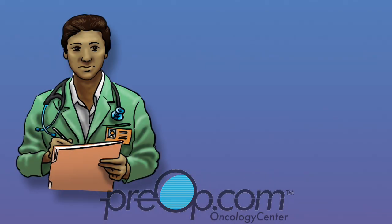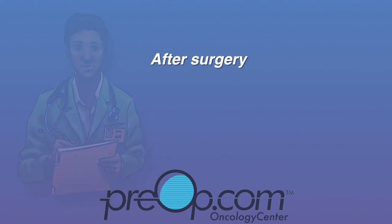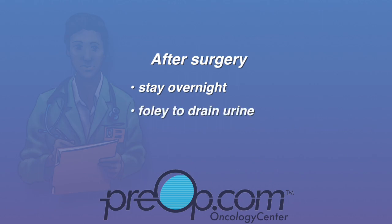After surgery, speak up and tell your care team if you have more than expected pain or problems. You may be able to go home the same day, but many patients stay overnight. You may have a Foley — a soft tube to drain your urine — which is usually taken out the morning after surgery. You will have some pain and soreness.